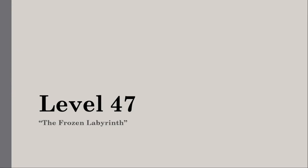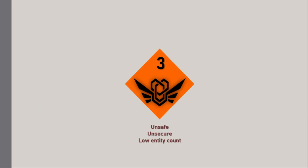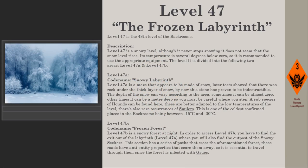Level 47: The Frozen Labyrinth. Survival difficulty class 3 — unsafe, unsecure, low entity count. Level 47 is the 48th level of the Backrooms. It is a snowy level; although it never stops snowing, the snow level does not seem to rise. Its temperature is several degrees below zero, so it is recommended to use the appropriate equipment. The level is divided into two areas: Level 47a and Level 47b.